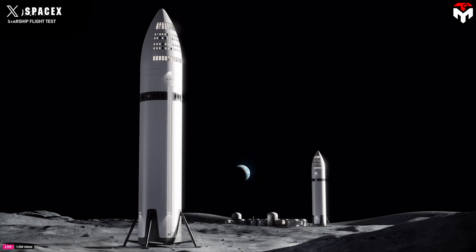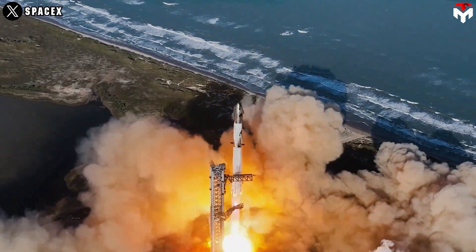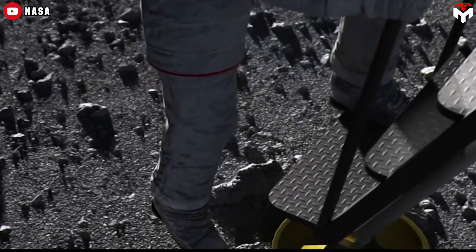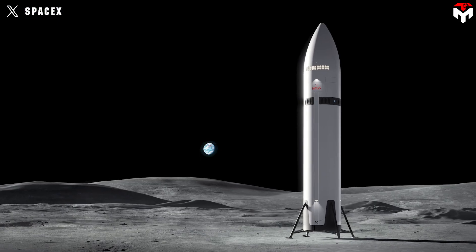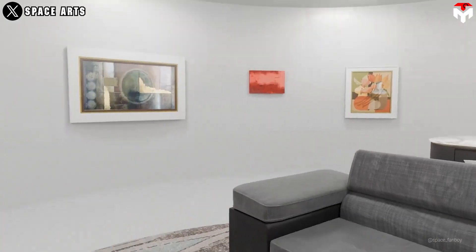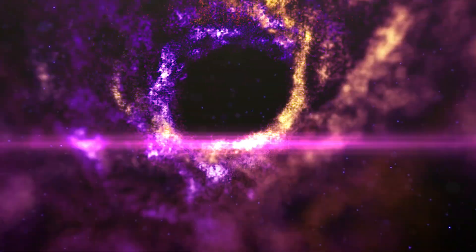Coming soon to a moon base alpha near you: Starship Enterprise Edition. As SpaceX just completed Starship's sixth test flight, and we see Starship mature with each test flight, it's clear that the moon is not nearly as far in the future as we might think. This is the time for SpaceX Starship HLS to appear. SpaceX just revealed a new Starship HLS design that will blow your mind — this rendering gives the public a full look at this vehicle, both inside and out.